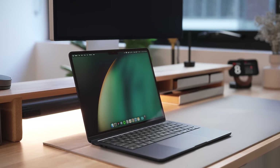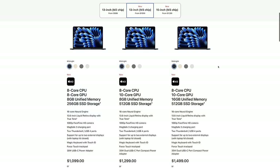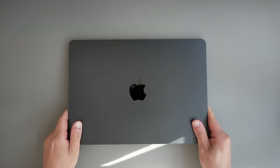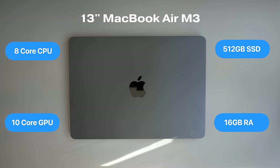The M3 Air's performance has surprised me, especially in this configuration. Apple now finally offers a 16-gigabyte RAM pre-configuration option, and that's exactly the one I have here. It's the 13-inch model with an 8-core CPU, 10-core GPU, 512-gigabyte SSD, and 16 gigabytes of RAM, and the performance leap from M2 to M3 is bigger than I thought.